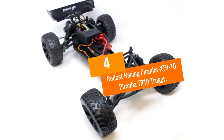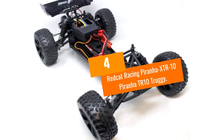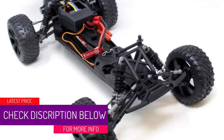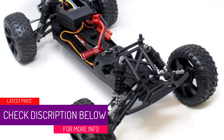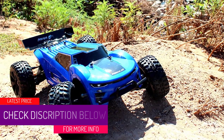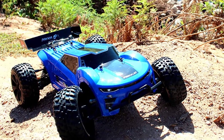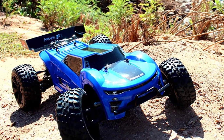At number 4, the Red Cat Racing Piranha TR10 Truggy. Next up on our list is the Red Cat Racing Piranha TR10 Truggy, and this is somewhat of a hybrid vehicle. This remote control vehicle offers some of the best of both worlds.